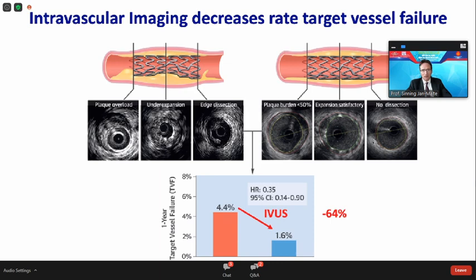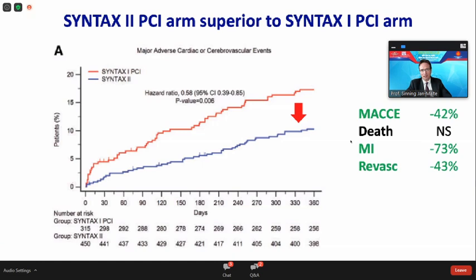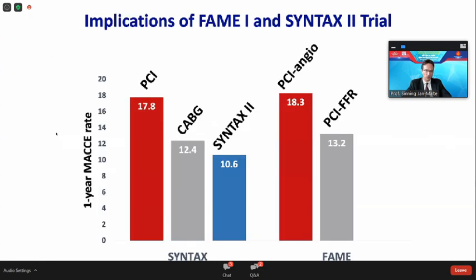Taking all these strategies together — next-generation drug-eluting stents, IVUS, and FFR to optimize and guide stenting strategy — in the Syntax 2 trial there was a very significant difference when comparing the Syntax 2 PCI arm to the Syntax 1 PCI arm: a MACE reduction of more than 40%, myocardial infarction reduction of more than 70%, and a target vessel revascularization rate reduction of more than 40% after only one year. This result was even better than the PCI FFR arm from the FAME-1 trial.